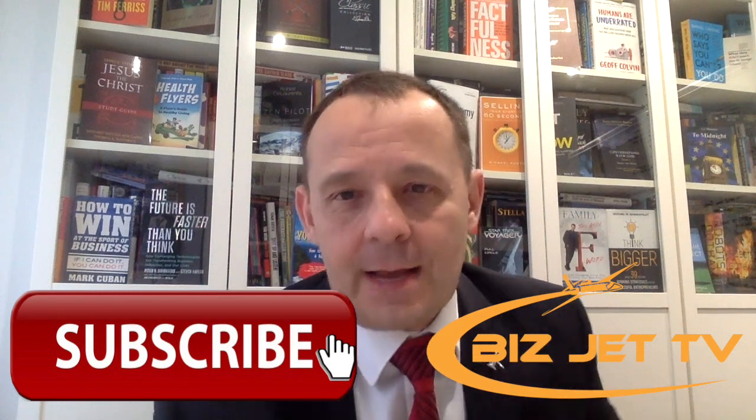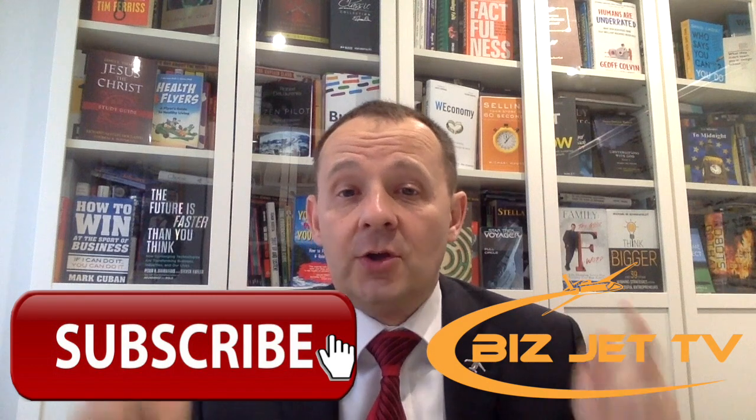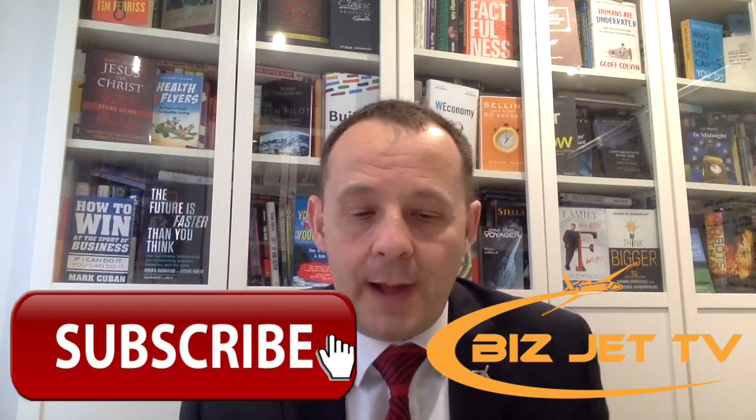Lots of interesting content in this episode. If you haven't already subscribed to Bizjet TV, I encourage you to subscribe to the channel and give us a thumbs up and comment below. Let's go straight into it — VVIP airliner versus the large private jet.